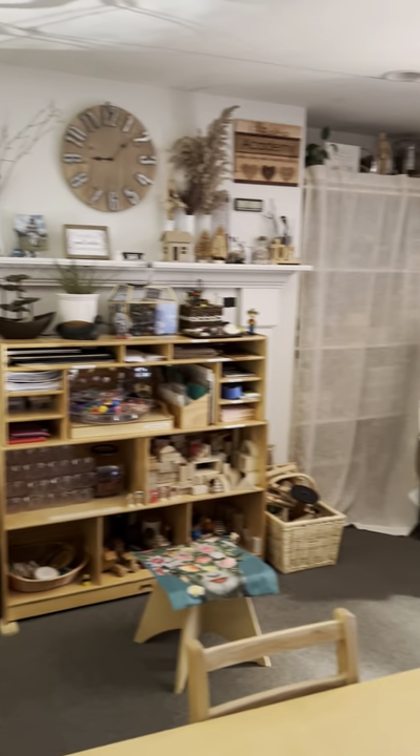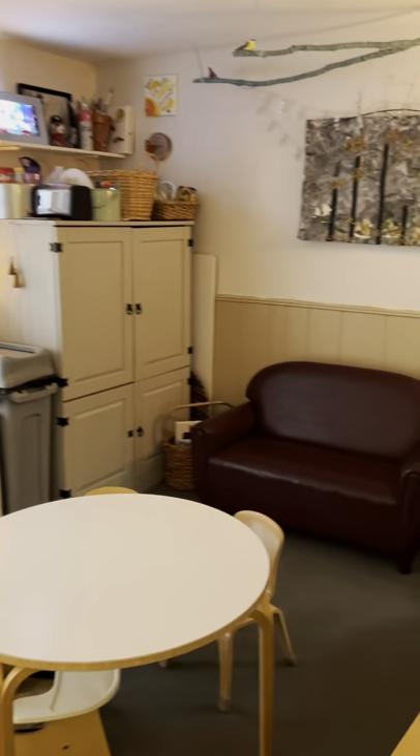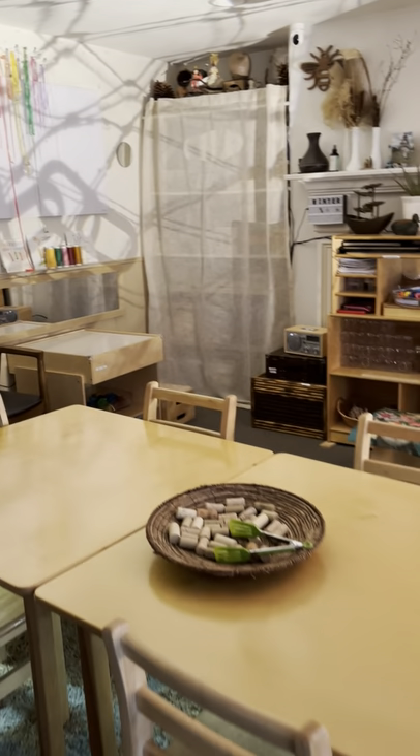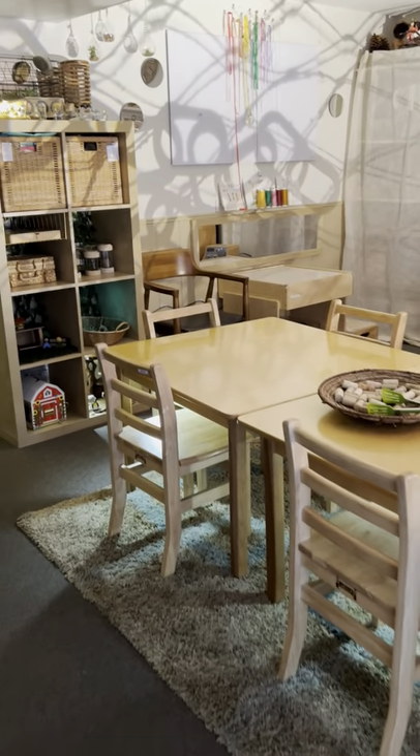I just wanted to do like a 360 of the daycare for you to see. You may not see many changes, but there are just little changes or little updates that were added to the space just to give it a nice fresh look.